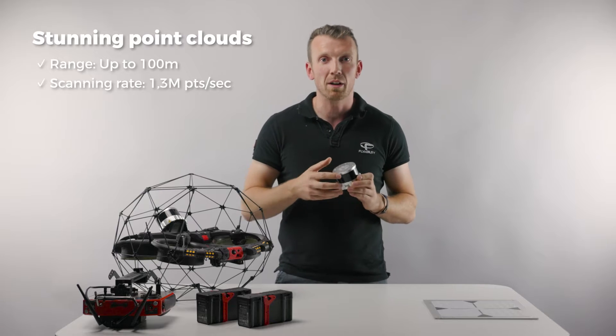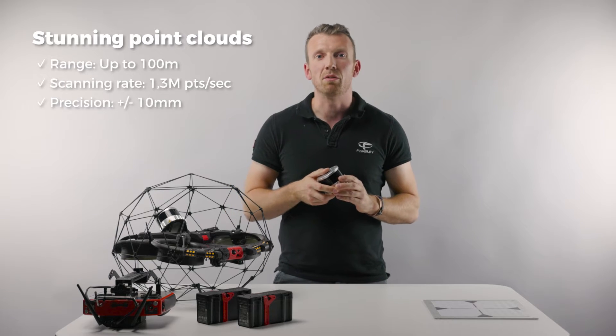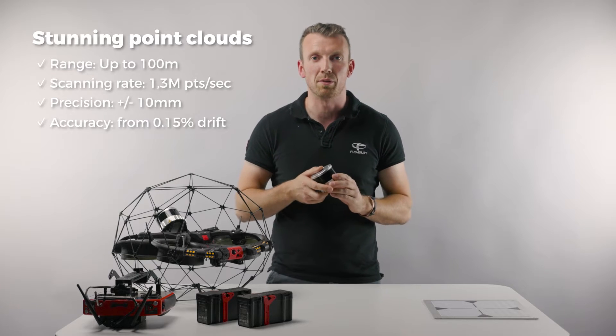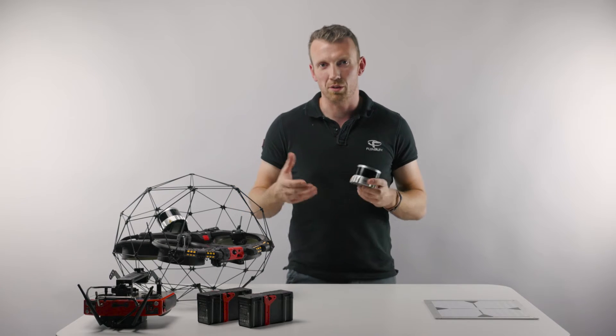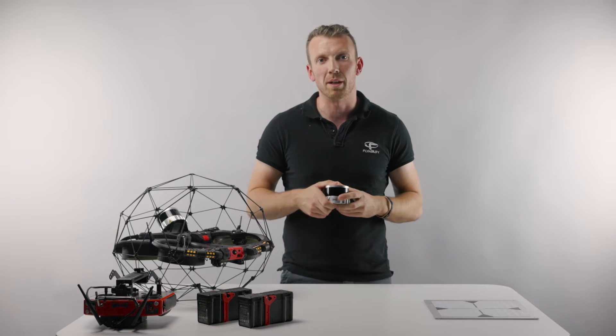The Helios 3 can produce clean point clouds with a precision of plus or minus 10 millimeters and an accuracy ranging from 0.15 to 0.3 percent drift. Beyond addressing all of the most common scanning use cases, this enhanced performance comes from two main benefits.